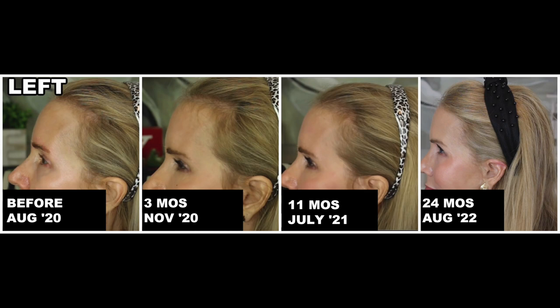Let me briefly show you my hair growth results using the iRestore. There I am in August before I started using it — very sparse along the hairline. Three months later, tiny baby hairs had been growing in. At the 11-month point those baby hairs are getting longer. And at two years of use all those baby hairs have grown in. From the first picture to the last, not only have my temples grown in, but my whole head of hair just looks more thick.